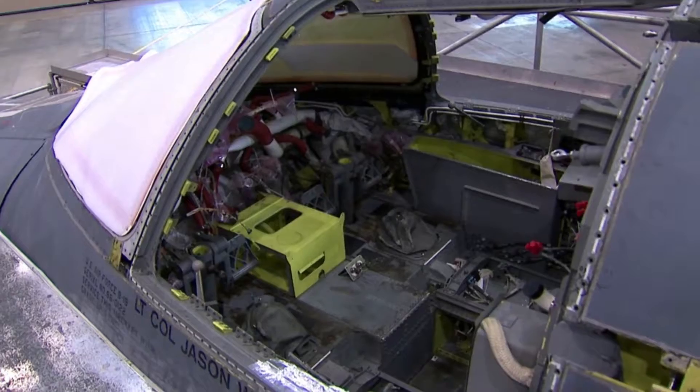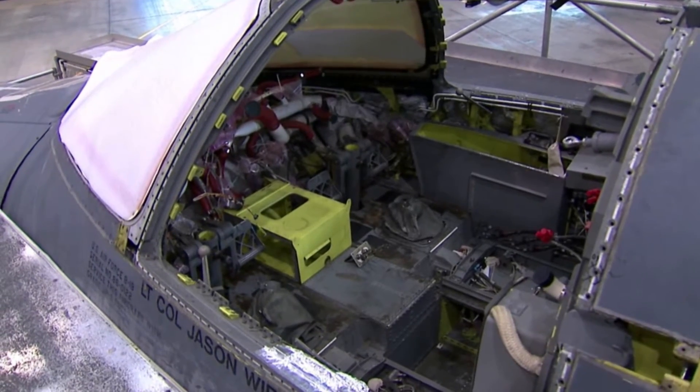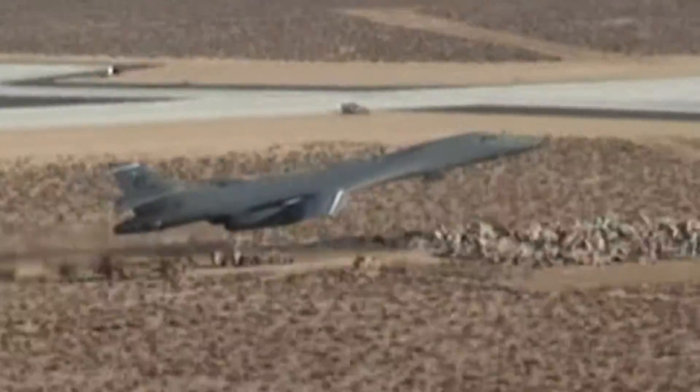They're basically taking the complete cockpit, both the front and the aft, almost gutting it, reworking some of the webbing that holds the systems that are in there, replacing those systems with new color displays, new line replaceable units, new integrated keyboards. The upgrades will provide the B-1 crew with the ability to strike quickly and avoid threats.